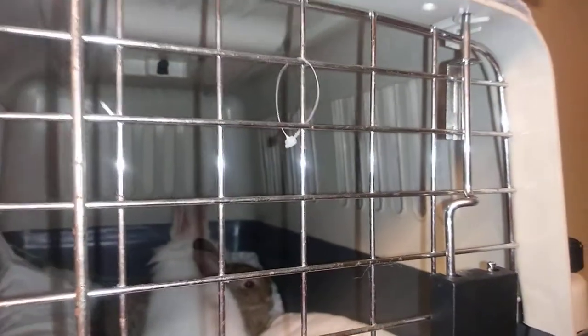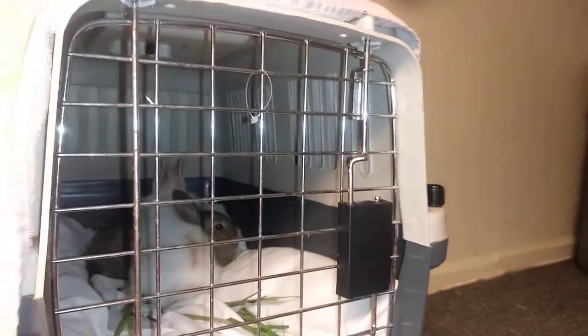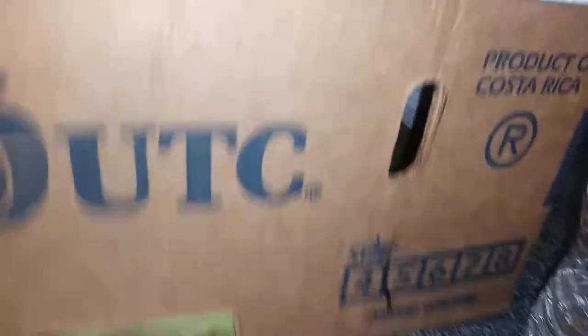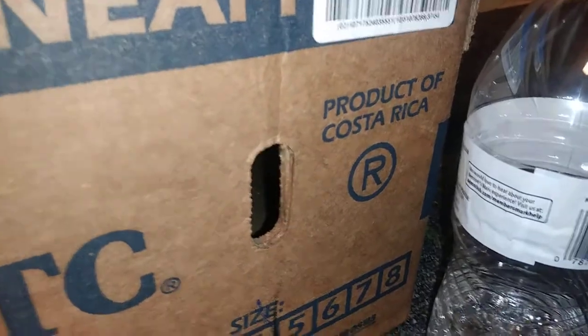Well, they're living here in this cozy pet carrier where my dog used to live when she was a baby. And down there, there's the kitchen. Well, this is the bunny's bedroom. My dad put some grass for the bunnies to eat.